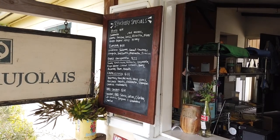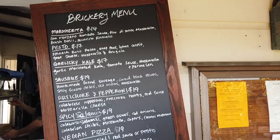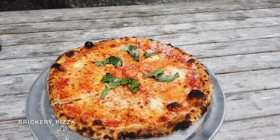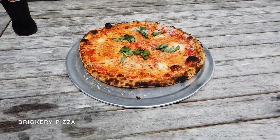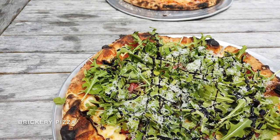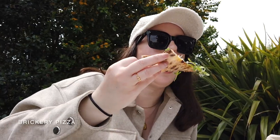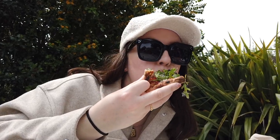For lunch, we hit Brickery Pizza, which is part of Cafe Beaujolais — one of the most well-known restaurants in Mendocino. Oh my gosh, this pizza was outstanding. You have to check out this spot. I had the pizza covered in balsamic glaze and arugula. It was scrumptious.